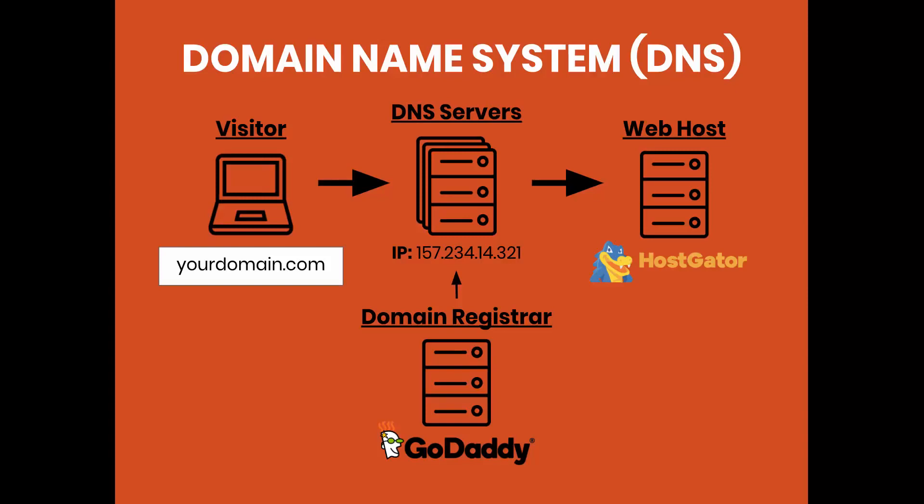Hopefully that wasn't too confusing, and I hope that this graphic is simple enough to understand. All you need to remember is that when you register your domain, wherever you register it, you should have access to DNS settings. And whatever you put within those DNS settings, that's going to define where your website is hosted.